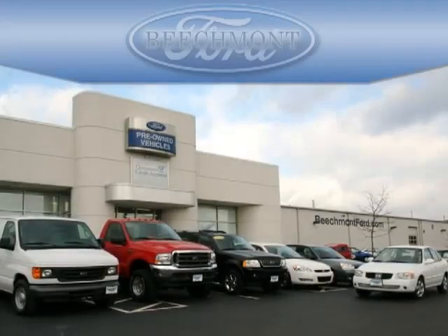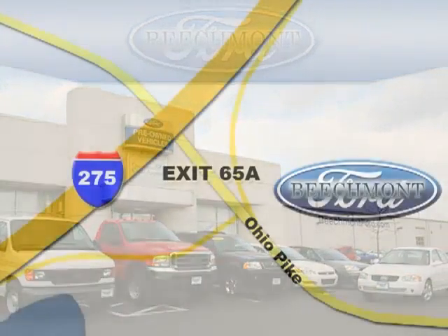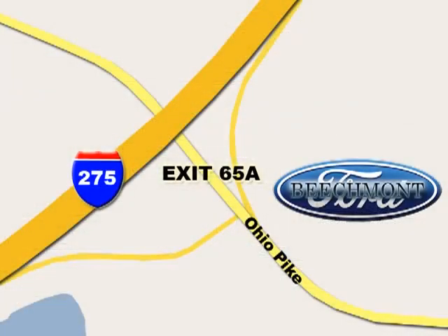Beachmont Ford — we are a friend in the community. Stop in today, we're easy to find off I-275 at exit 65A Beachmont Avenue.